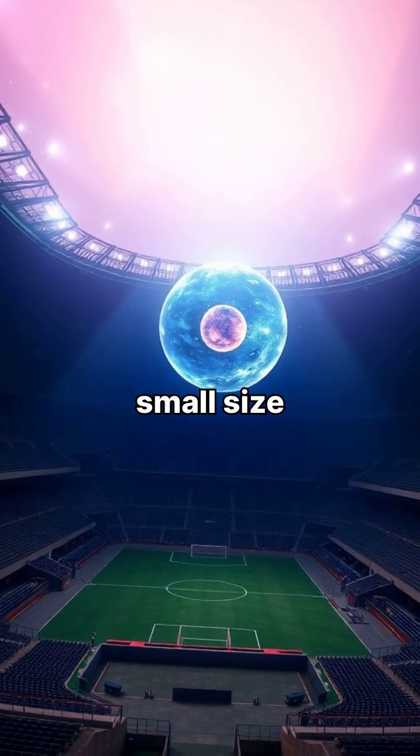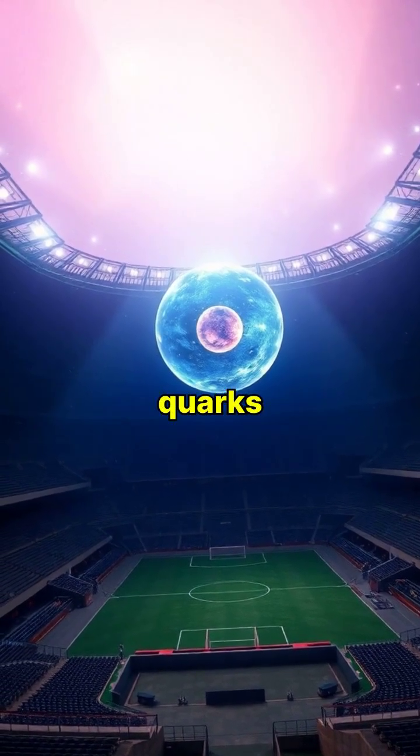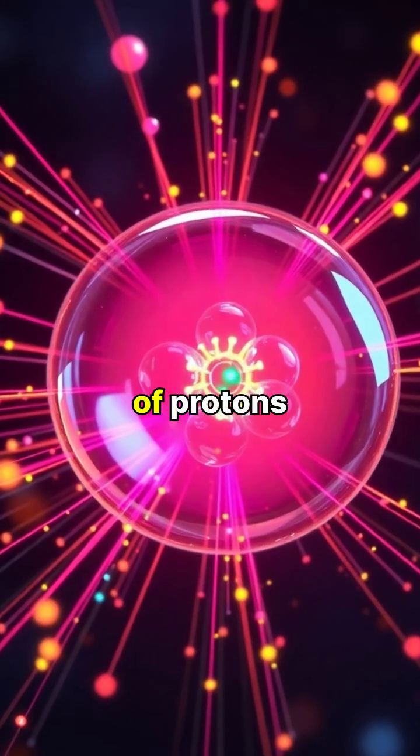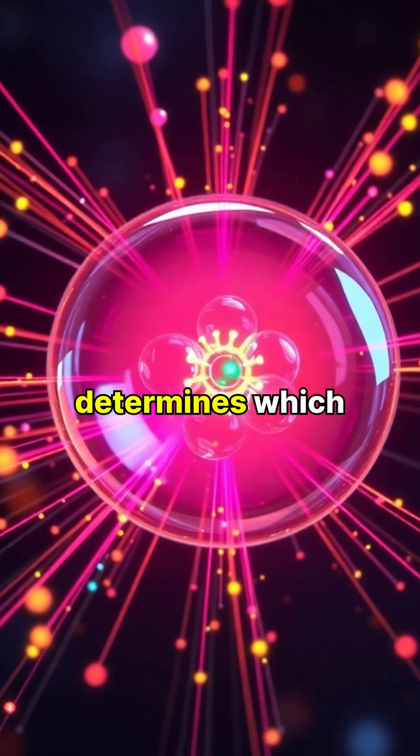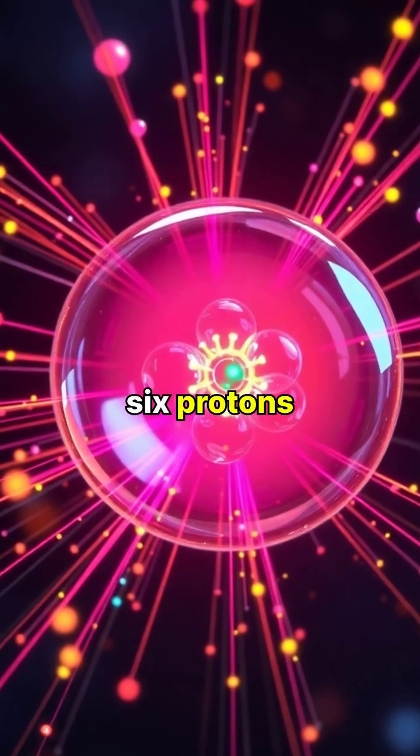Despite their small size, protons and neutrons are actually made up of even smaller particles called quarks. The number of protons in an atom's nucleus determines which element it is. For example, all carbon atoms have exactly six protons.